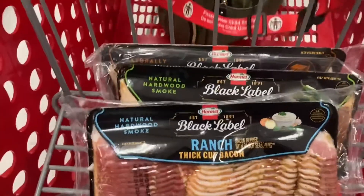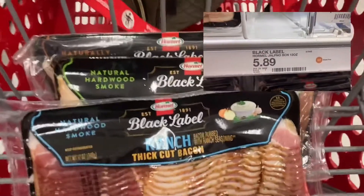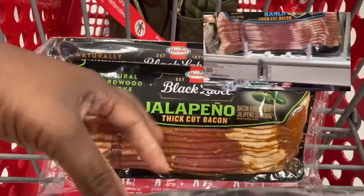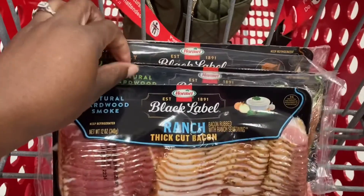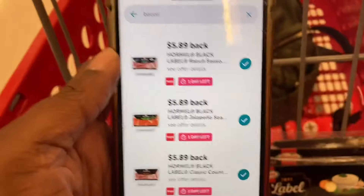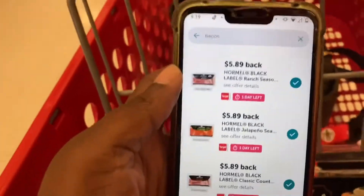Bacon is $5.89. We have Ibotta rebates for the ranch, the jalapeño, and also the classic country style, making all three packs of bacon completely free.